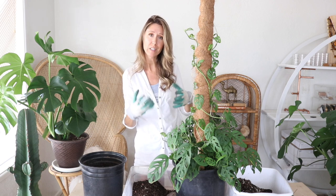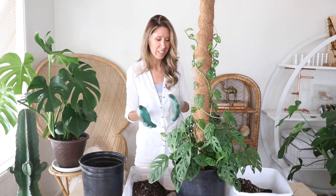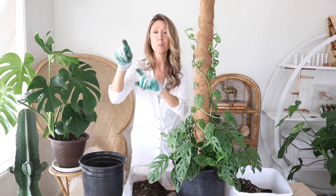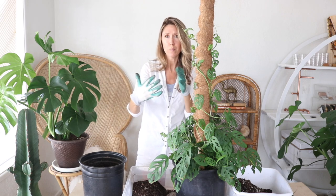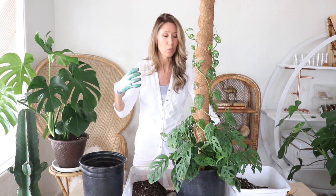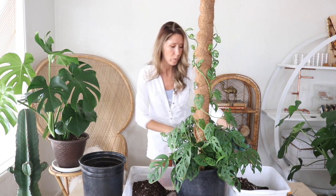Dappled or filtered sunlight is best — if they get direct sunlight hitting the leaves, they'll end up yellowing. Curling leaves are a sign of dehydration; the plant is getting too much light for the moisture available to it. Here in the desert I deal with curling leaves if I have it too close to a window. Early morning light is all it takes, especially in prime summer heat when sunlight coming through a window can magnify and intensify the heat.